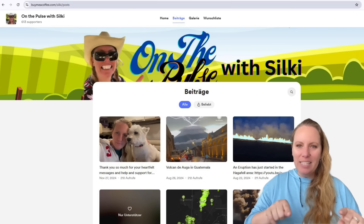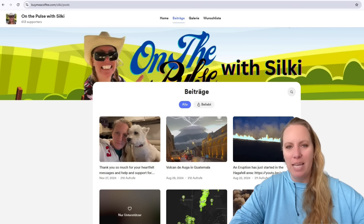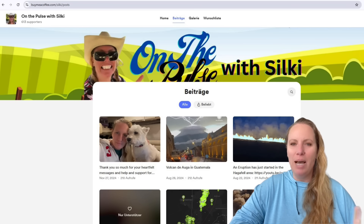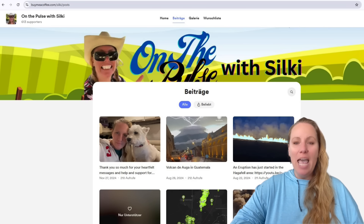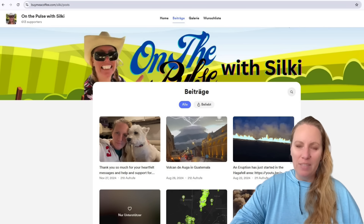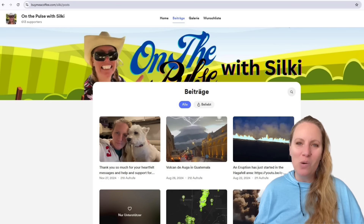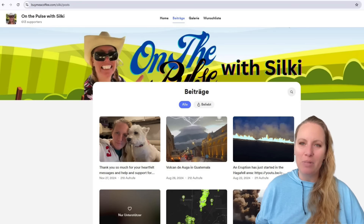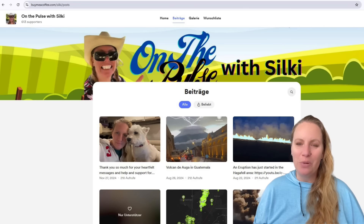We just hit 68,000 subscribers, so thank you for that. If you want to support the channel, there are links in the description — you can buy me a coffee at buymeacoffee.com/silky. You can also become a supporting member to get behind-the-scenes videos and more. Thank you so much for supporting this channel and for being such a wonderful community. Stay safe, and I'll see you very soon.